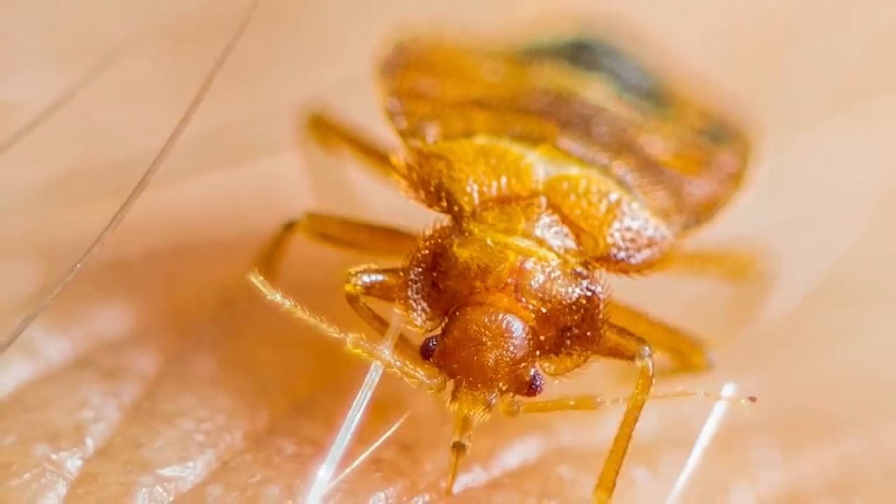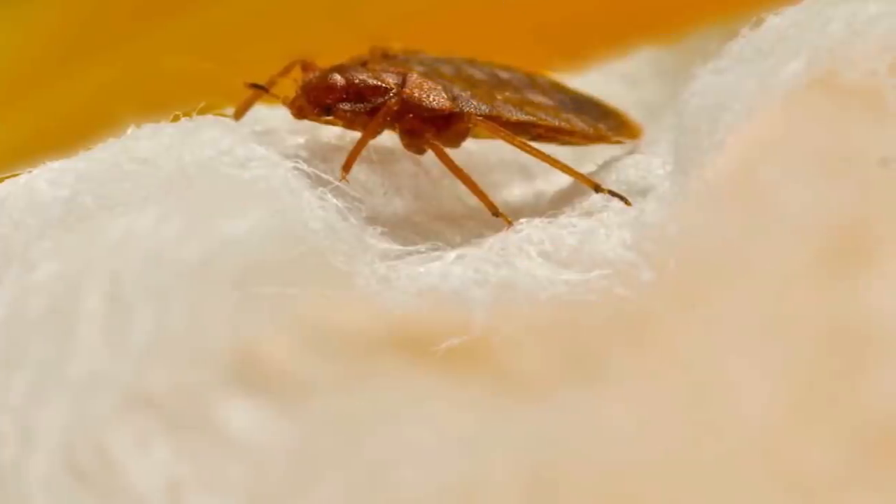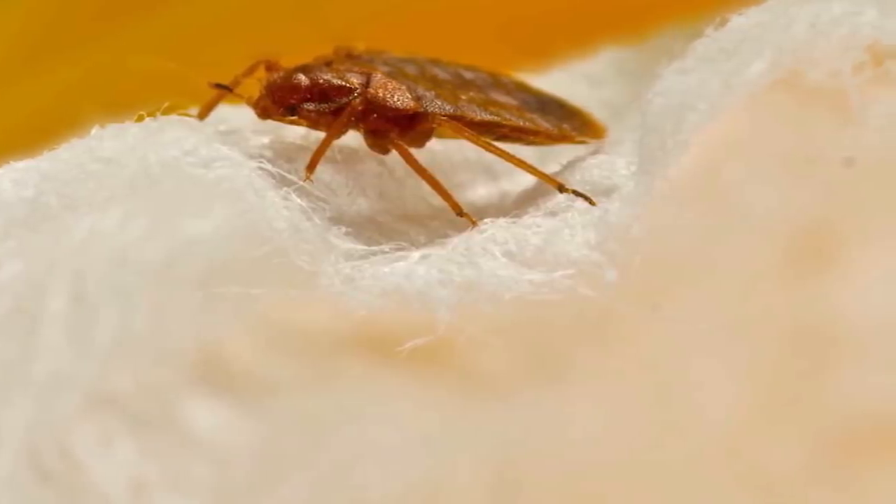When they are empty of blood, bed bugs are brown and flat, but when they've made someone their victim, they are fat and red. If it wasn't enough that they make you itchy, they also had to look fiercely unattractive up close while they did it as well.